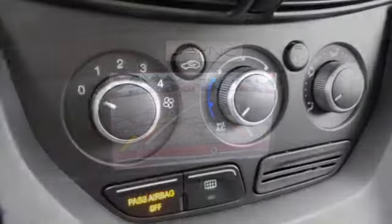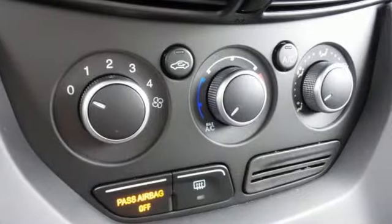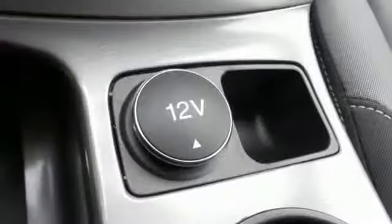It also includes high style combined with everyday convenience. Enjoy remote keyless entry, a multifunction steering wheel, and SYNC with MyFord voice activation.